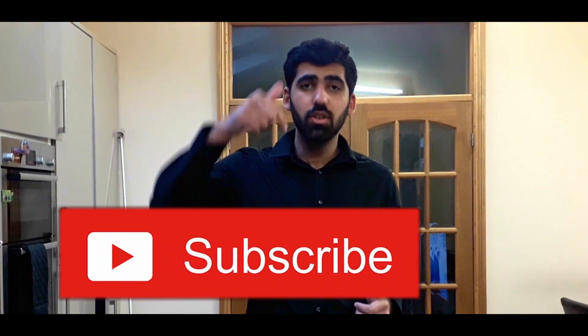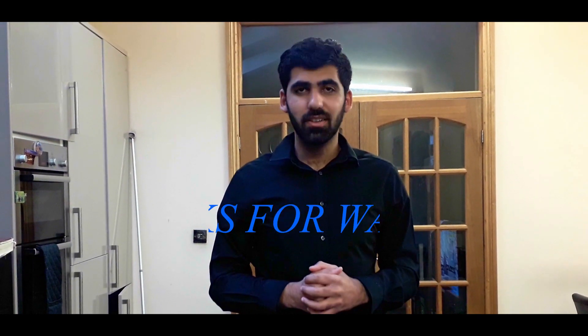That wraps up the video on the notes and what popular ingredients are in them. If you like this video, please like, comment, and subscribe to my YouTube channel if you want to see more grooming tips, fragrances, and lifestyle advice. Thanks guys for watching. Take care.